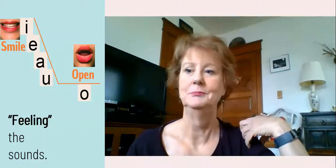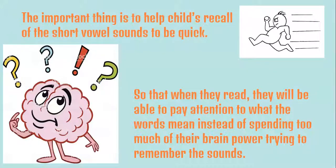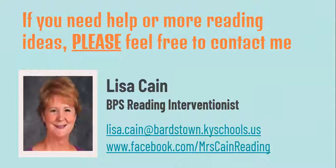The whole point is to help children recall those vowel sounds quickly and automatically. If they can do that, they're not going to be spending all of their brain power on remembering the sounds. This will help them be more fluid with decoding, which will lead to the most important part of reading: understanding the story. As always, if you need help, have questions, or just want some ideas for reading, please don't hesitate to reach out. I'm always glad to share with you. Thanks so much for spending some time with me.